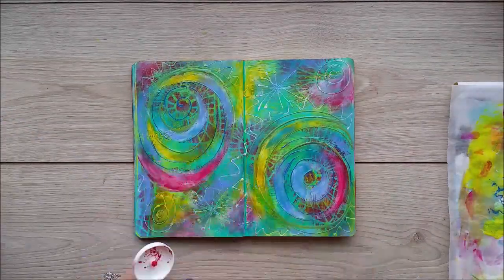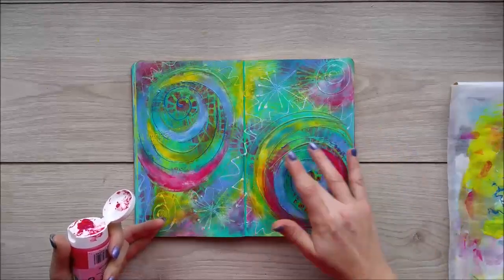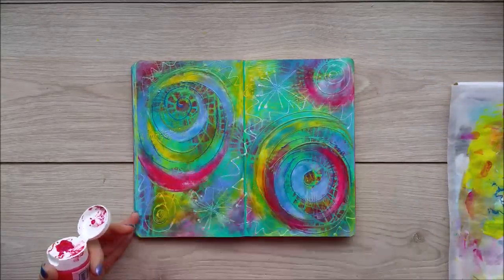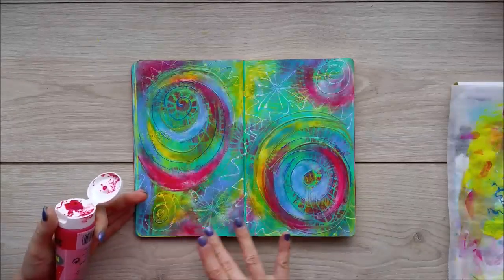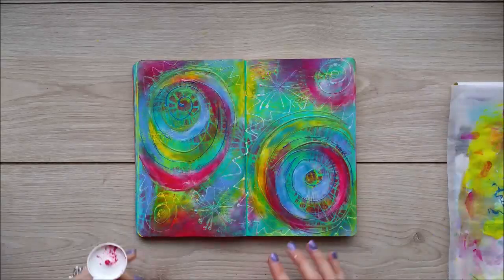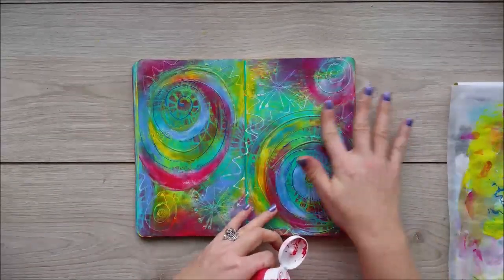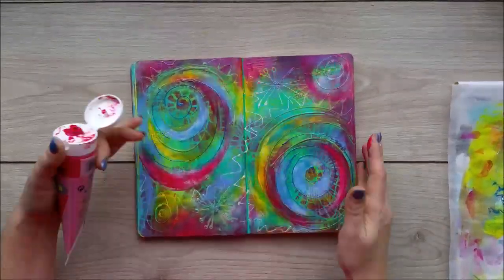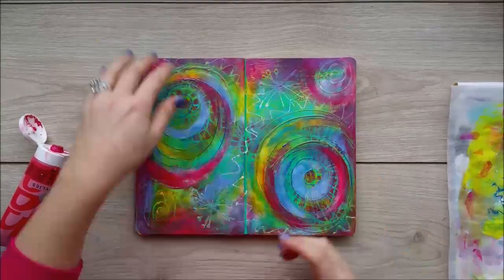This is the same kind of iridescent paint except it's more of a red fuchsia colour — a lot stronger than the blue, as you can see. I'm using it to highlight some areas and go over some of the previous colours. Then I'm applying that pinky colour all the way around to create a bit of a border, a bit of a frame around my pages. It looks so stunning.